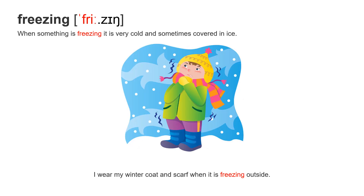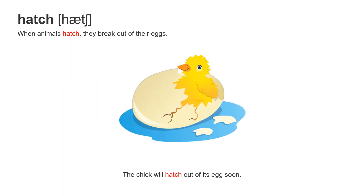Next word: freezing. Free-zing — accent on the first syllable, long vowel: free. When something is freezing, it is very cold and sometimes covered in ice. I wear my winter coat and scarf when it is freezing outside.